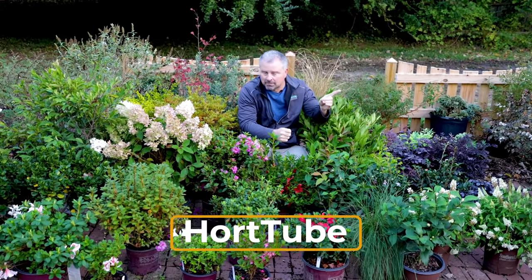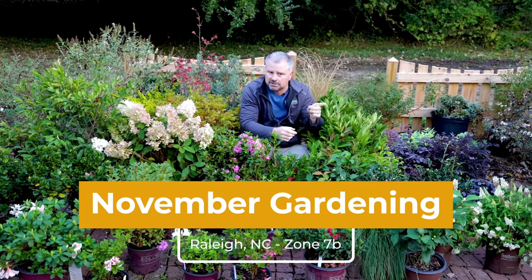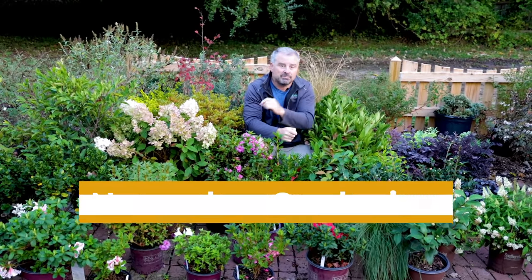There is a video from last year in November that may be a little more detailed overall than this one will be, because this year I've really concentrated on what I'm doing in my own garden here in Raleigh, North Carolina, Zone 7B.